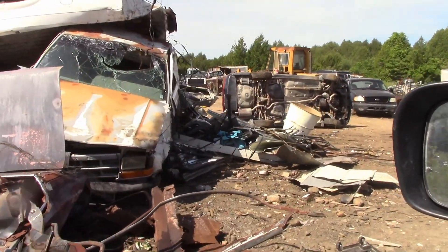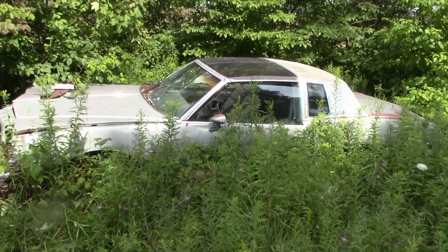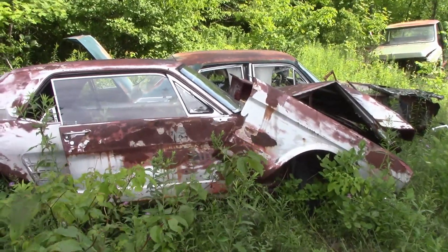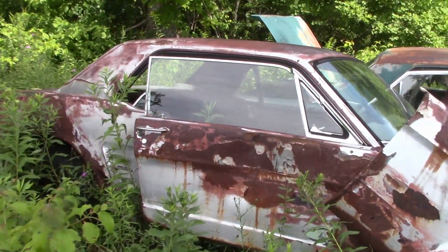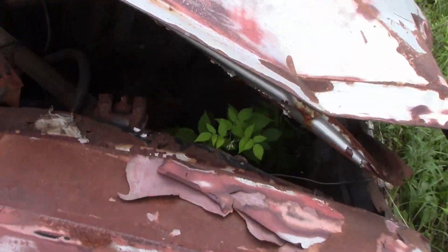Most of the cars here are G-bodies, like this car, but you do come across the odd thing. Now this is a Mustang — I'm going to say it's around a '67 or '66 — just rotted.